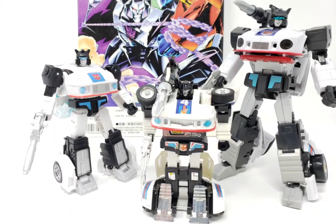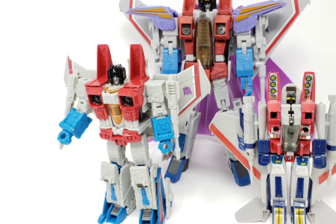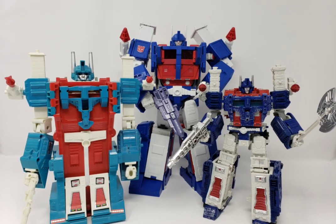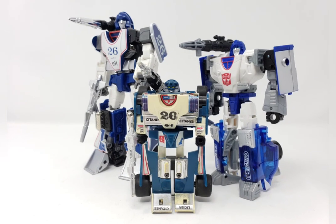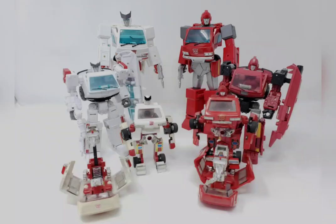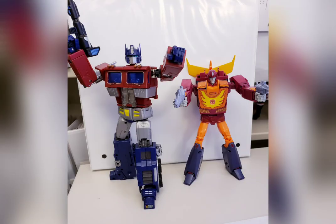Now, the point I'm trying to drive home is that there are multiple ways to build your Generation 1 or Generation 1-style collection. Some of you probably already had a clear idea of your collecting methods before you clicked on this video, and there are some factors to consider that have not been mentioned. Some of you are still finding your way and making your decision as you learn more about the Transformers franchise. Either way, build your collection how you see fit — my best advice is to go with what feels most natural and organic.